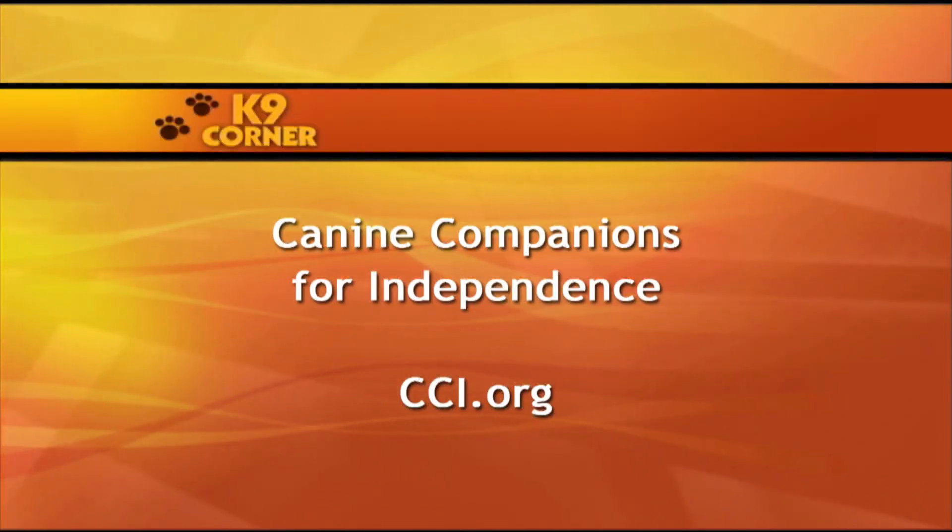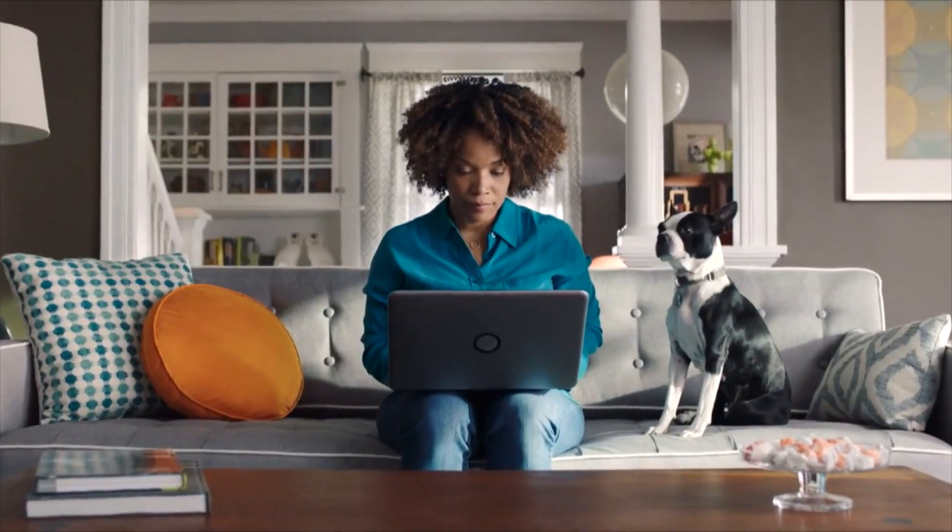If you would like more information about Canine Companions for Independence, please visit their website, cci.org. How amazing that those commands are then built upon to teach the dogs things like turning on a light or opening a door. The CCI dogs truly make a difference in people's lives. We're going to take a short break, but don't go anywhere — there's much more doggone fun when we come back.